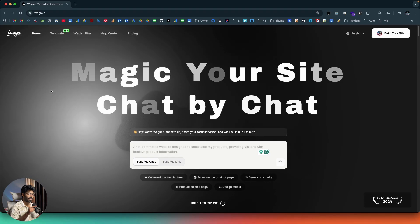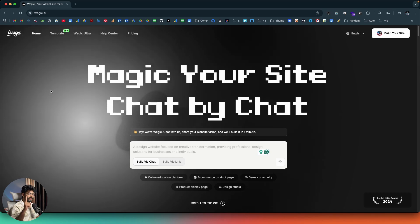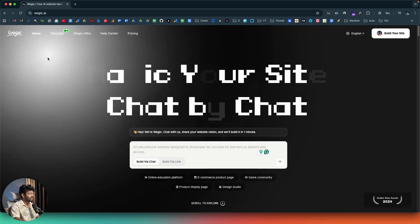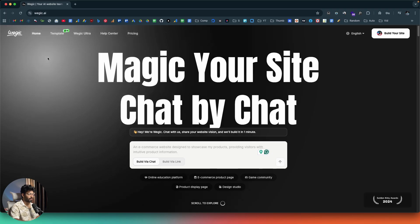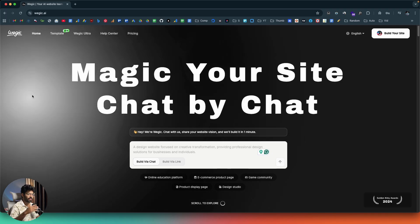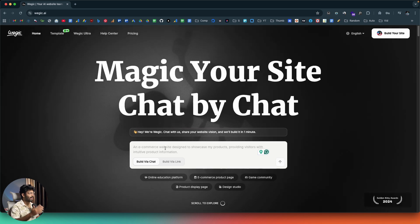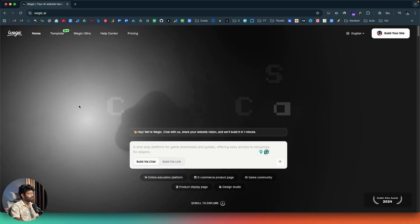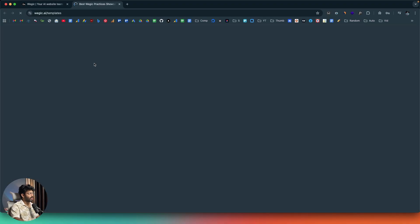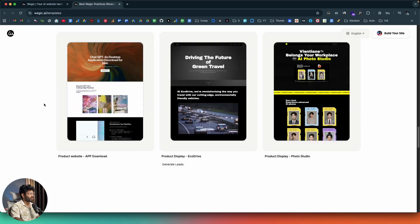This right here is Vigic AI — the AI-powered website builder I've been talking about. To access it and create fully functional websites, just click the first link in the description below, head over to Vigic AI, and sign up for a new account. Towards the top, if you click the templates option, you can find a bunch of different templates you can instantly start using. They have templates from almost all niches.